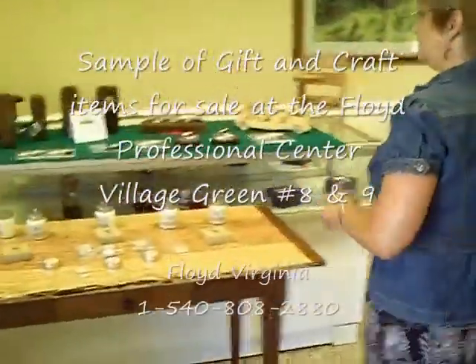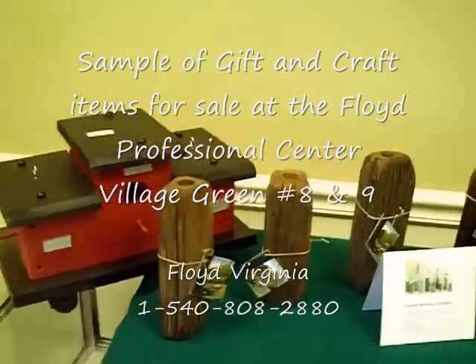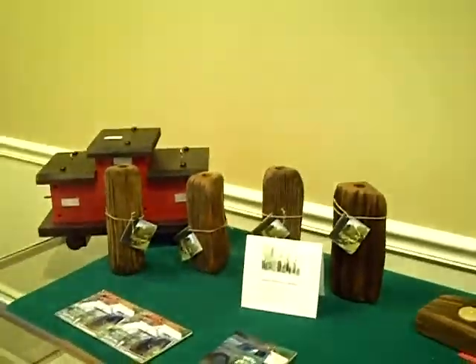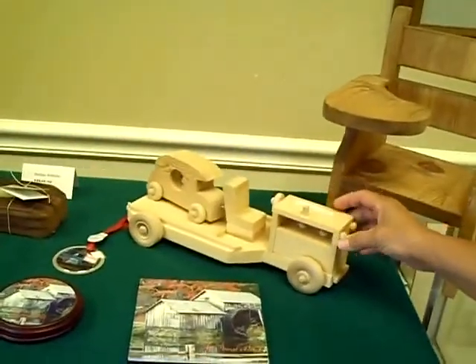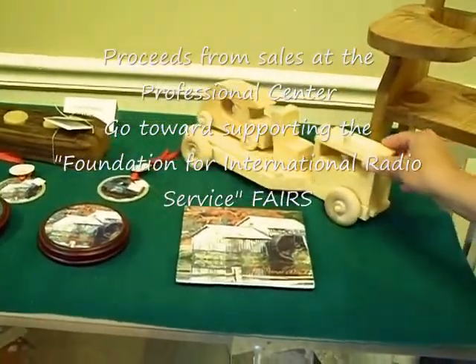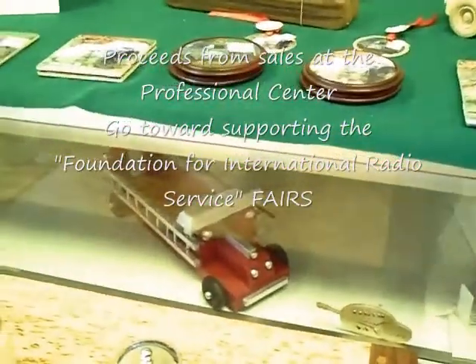Our handiwork over here — the birdhouses that he's made — they come in different shapes. Right now we have the little red caboose and doll chairs. These have been a real popular item: little carved wooden trucks, fire trucks. I don't know if you can see it under there, but the fire truck there is.